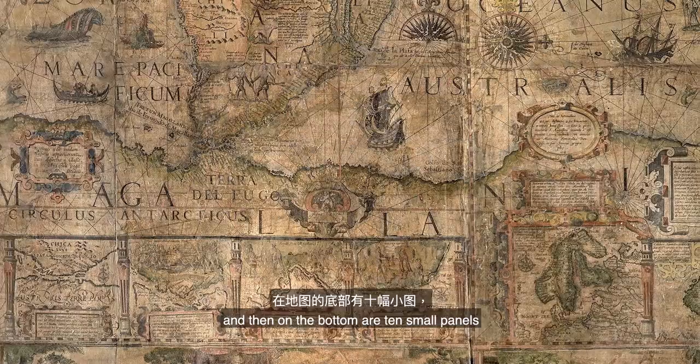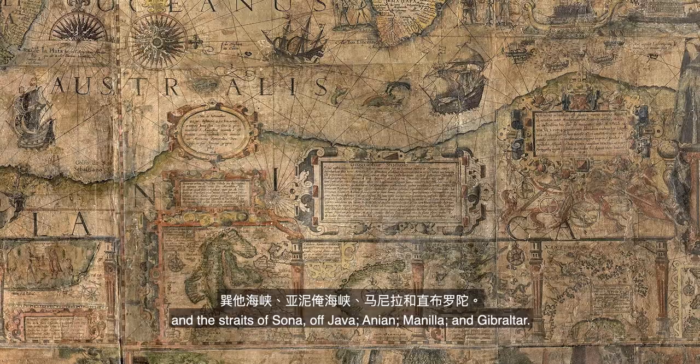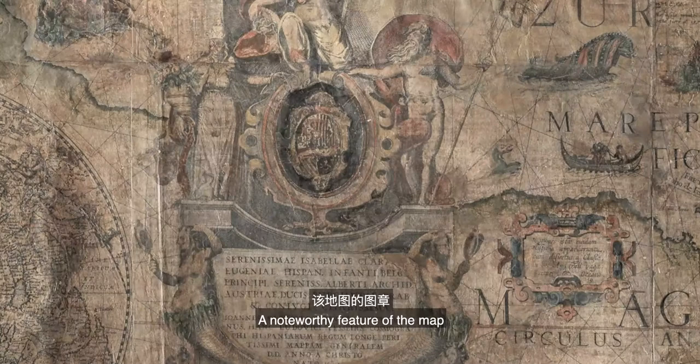Towards the lower corners of the map are representations of the northern and southern hemispheres, and then on the bottom are ten small panels containing detailed maps of the Magellan Strait, Rio de la Plata, Northern Europe and the Straits of Sona off Java, Anian, Manila and Chipotle.